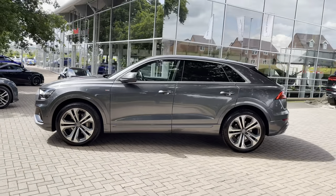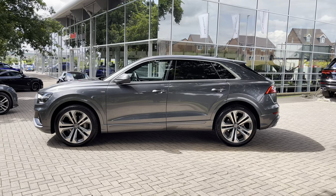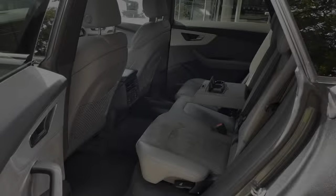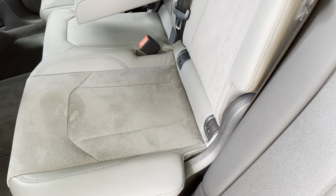We also have privacy glass on this vehicle, which means rear occupants are protected from the sun and any items in the back are well hidden from view. In the rear you'll find three spacious seats — the outer two come with isofix points, making this the perfect family car.